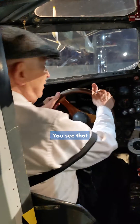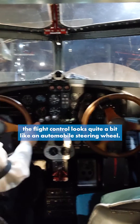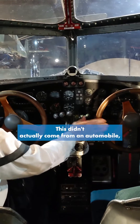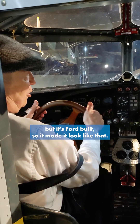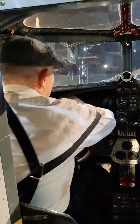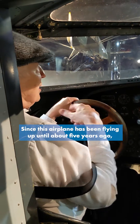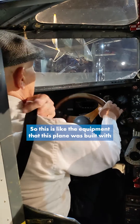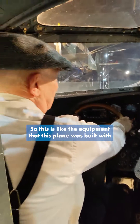Okay, now we're on the flight deck. You'll see that the flight control looks quite a bit like an automobile steering wheel. These didn't actually come from an automobile, but it was Ford built, so they made it look like that. The instrument panel is pretty basic. Since this airplane has been flying up until about five years ago, we had to have much more equipment in here, so this isn't like the equipment that this plane was built with.